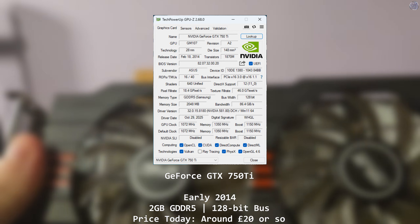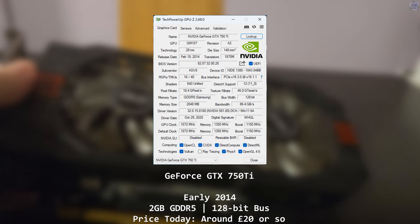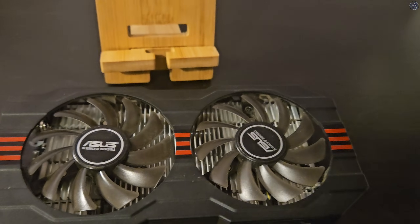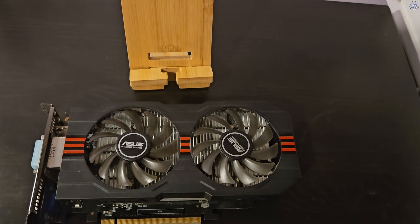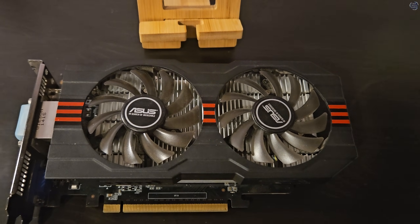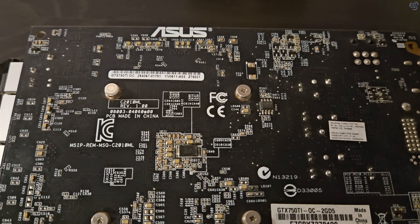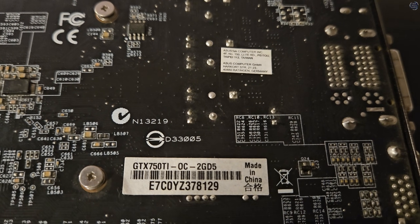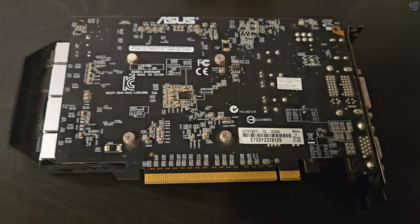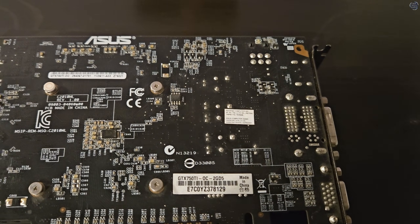The GeForce GTX 750 Ti is a budget-focused card from early 2014. It features 2GB of GDDR5 memory on a 128-bit bus, and at launch it reviewed very well both in terms of gaming performance and its overall excellent power efficiency. These ended up in lower power PCs and would work fine with a good 300W power supply with a 6-pin connector. Some models didn't even have the 6-pin, making them a simple, worry-free upgrade for beginners. Perhaps more incredible, Nvidia continued to support the 750 Ti even after dropping support for more powerful 7-series cards such as the GTX 770.